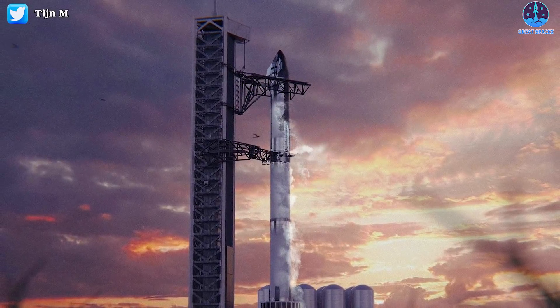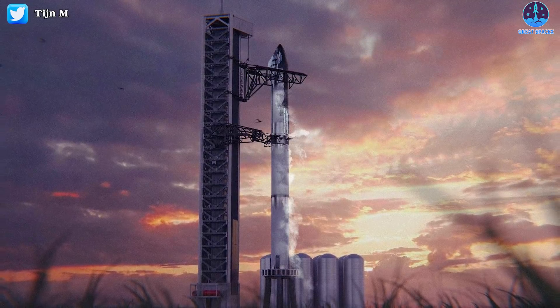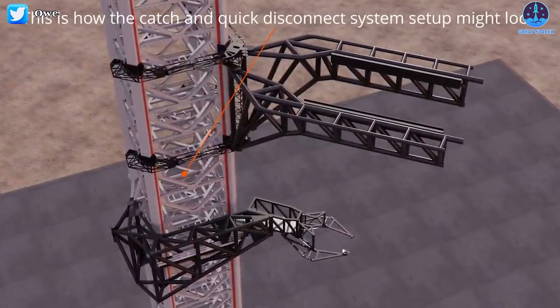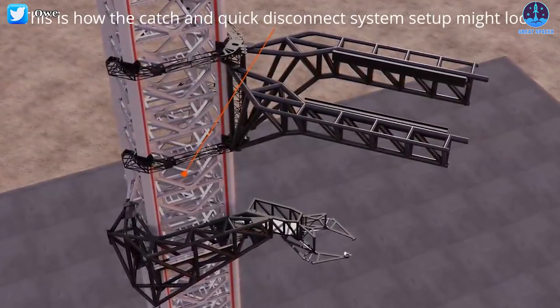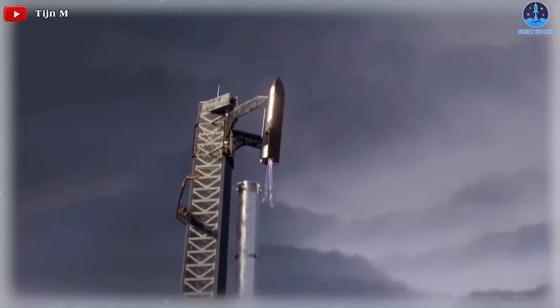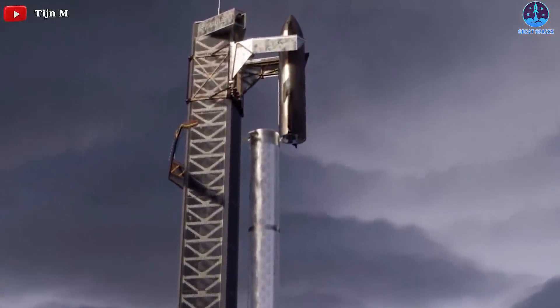The giant arms could be tested with Ship 20's installation onto Booster 4 ahead of a full wet dress rehearsal. However, Mechazilla's somewhat more fascinating role — to catch the vehicles returning to the launch site after flight — is not expected to be tested until at least the flight of Booster 5 and Ship 21.